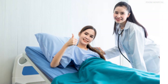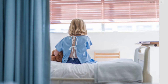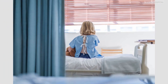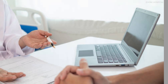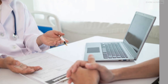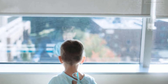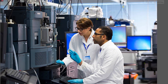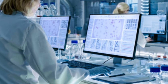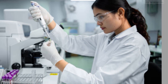Who can use CasGivy? CasGivy is approved for two categories of patients. First, for the treatment of sickle cell disease in patients 12 years of age and older with recurrent vaso-occlusive crises, for whom stem cell transplantation is appropriate and a matching human stem cell donor is not available. Second, for the treatment of transfusion-dependent beta thalassemia in patients 12 years of age and older, for whom stem cell transplantation is appropriate and a human stem cell donor is not available. This landmark approval has opened the door for further applications of these therapies in the future for the potential cure of many genetic diseases.